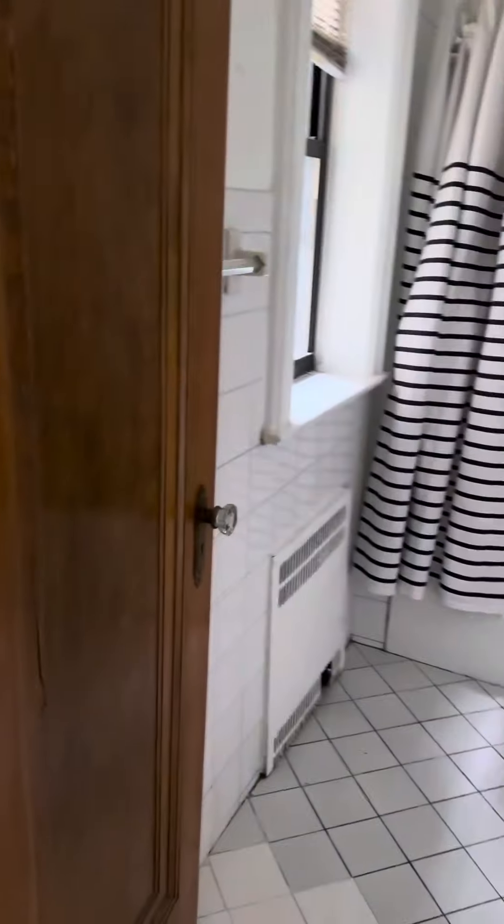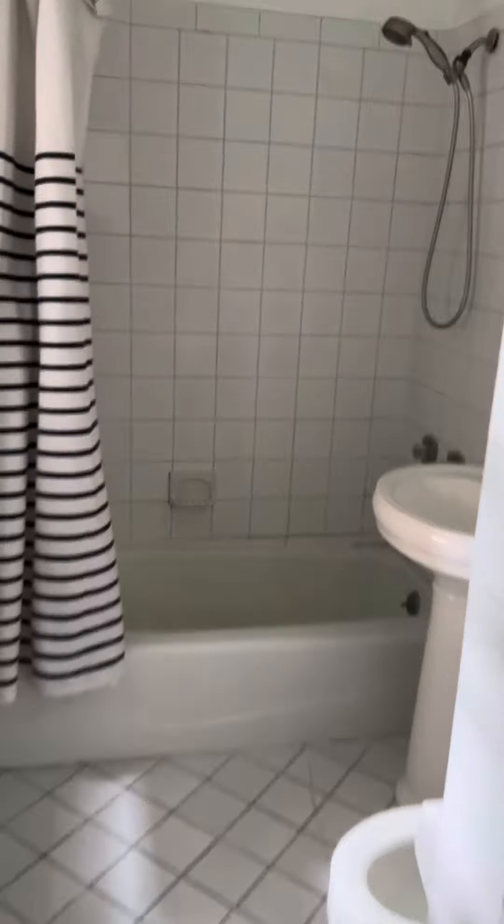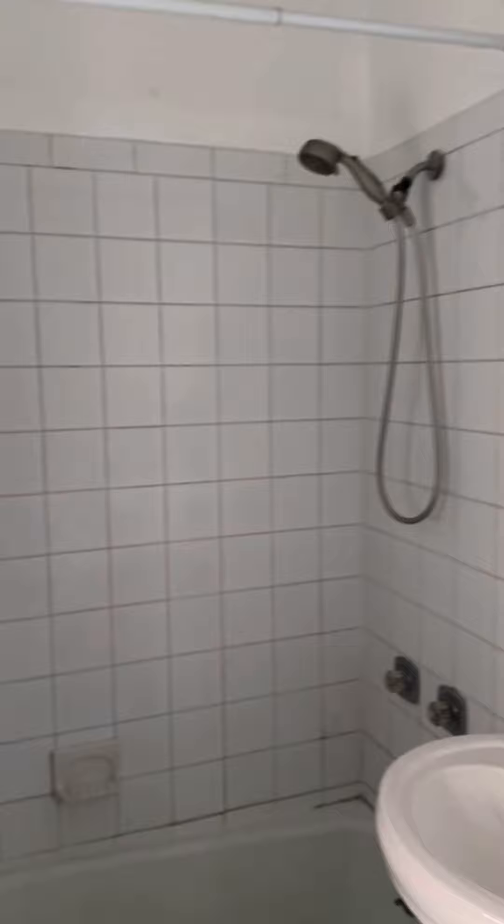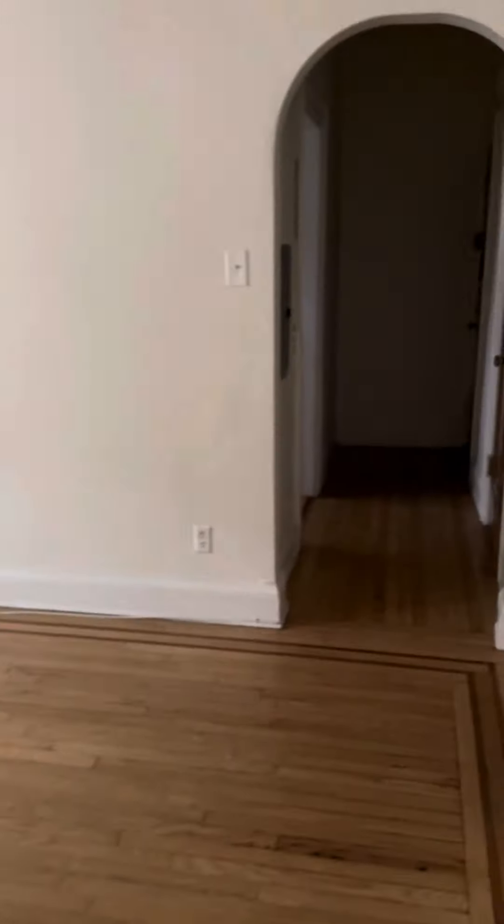And then you have a bathroom with a window. Downstairs you have a lobby and laundry room.